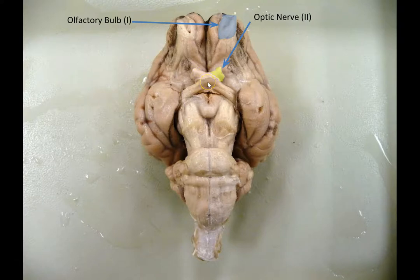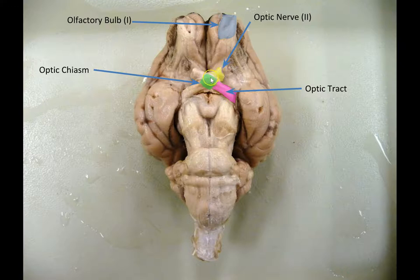Where the optic nerves come together and meet in the middle is the optic chiasm. Each of these optic nerves contains about a million axons in humans. About half of the axons from each eye cross over the midline of the brain to the other side, while the other half stay on the same side and continue as the optic tract. So about half the axons of the optic nerve cross over and become the optic tract of the other side, and about half stay on the same side and form part of the optic tract on this side.